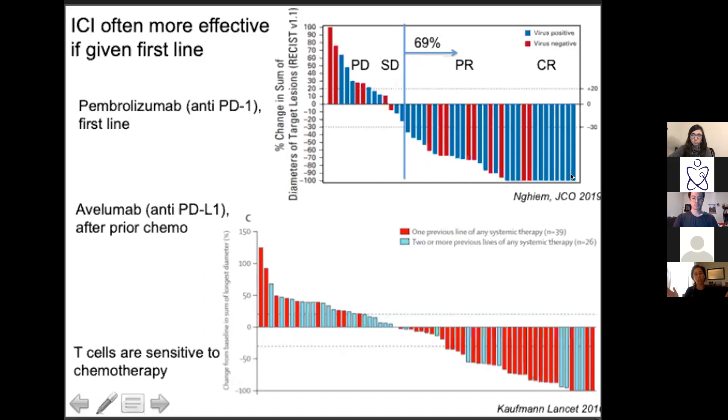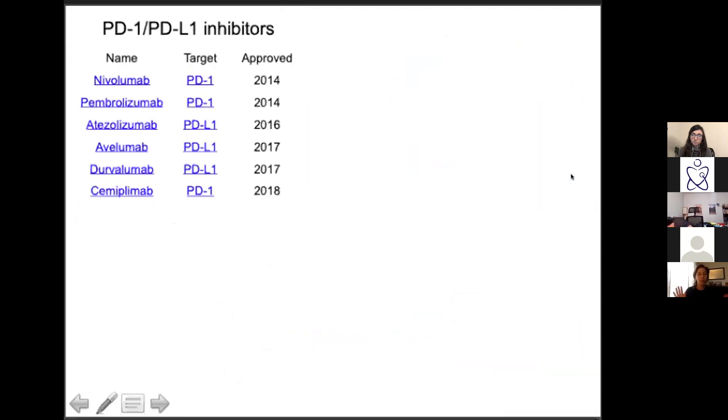When avelumab was given to patients after they'd already gotten chemo, responses were a lot fewer — about 30%, about half as many people responding. The idea is that T-cells are really sensitive to chemotherapy, especially exhausted T-cells that have been fighting — they can be easily killed off by chemotherapy early on. Sometimes it's important to think about what you do first when deciding on a targeted agent.